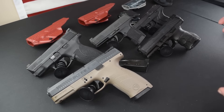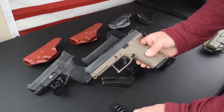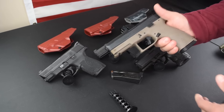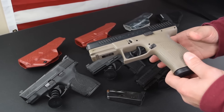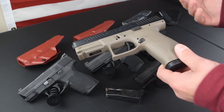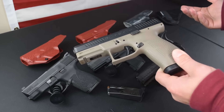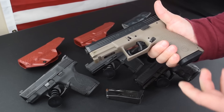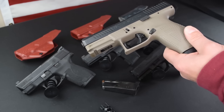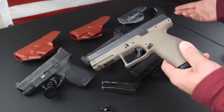In a perfect world, carrying something like this CZ P10C every single day would be ideal — 15 rounds, an extra magazine, you have 30 rounds on you at all times. Unfortunately, most of us, myself included, don't want to carry this much gun all the time. When I talk about concealed carry, most of the time I'm talking about inside-the-waistband carry, because that's really the only thing that's legal in my state.